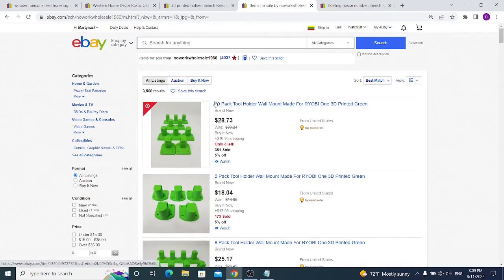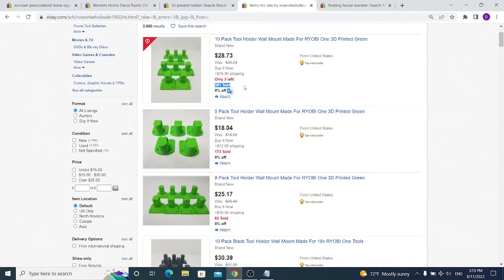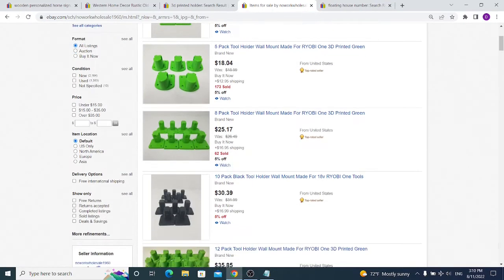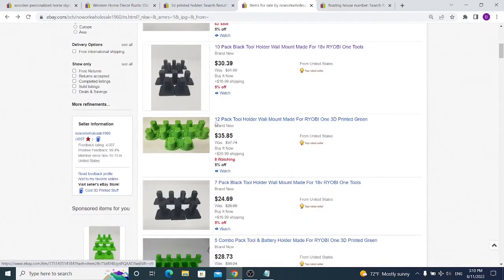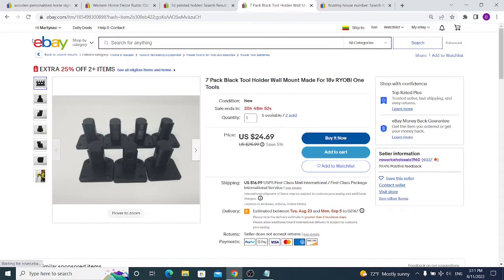He has almost 4,000 listings uploaded to eBay. What I like about this seller is that he found one product that sells really well — he sold 400 units of one thing — and then doubled down with other variations: 10-pack, 5-pack, and even an 8-pack for the exact same Ryobi One model. He also tried a black version which only got 2 sales, and a 12-pack which got 7 sales.